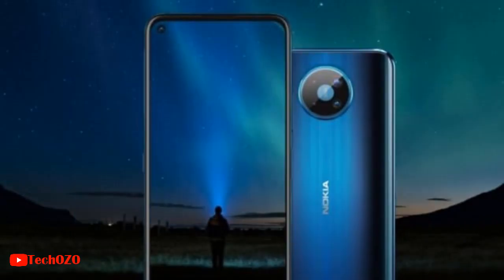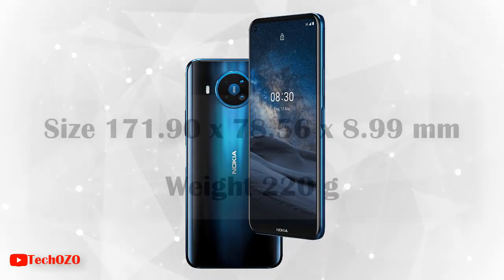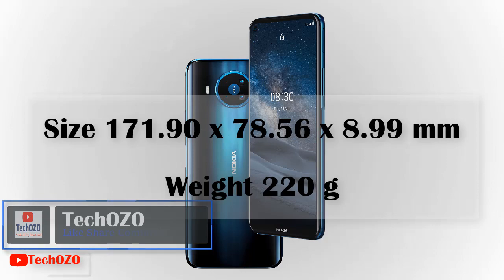The new Nokia 8.3 design comes with polar night color, a color that takes inspiration from the northern lights. The size dimensions of the Nokia 8.3 are 171.9 x 78.56 x 8.99 mm and with a very lightweight of only 220 grams.